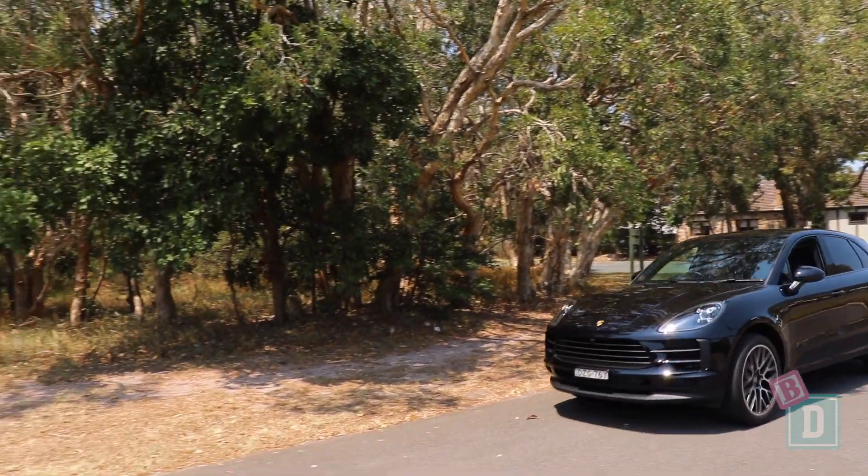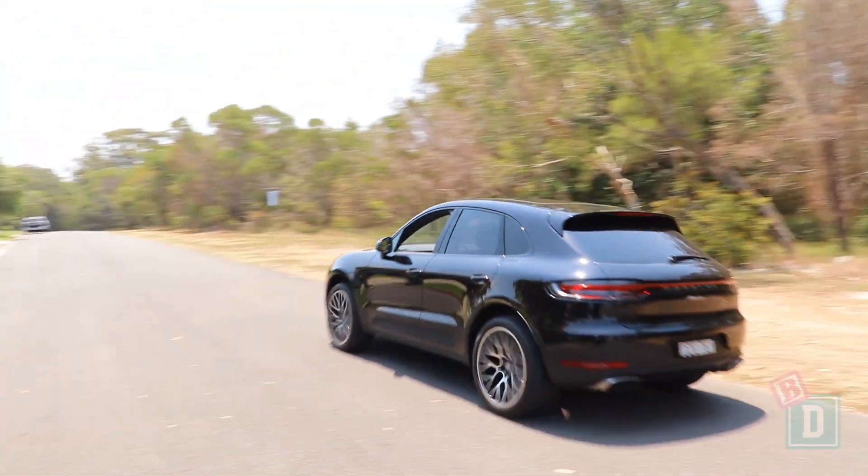This week I'm testing the Porsche Macan, and these are my top three family friendly baby drive features.